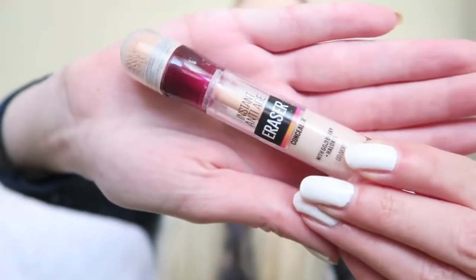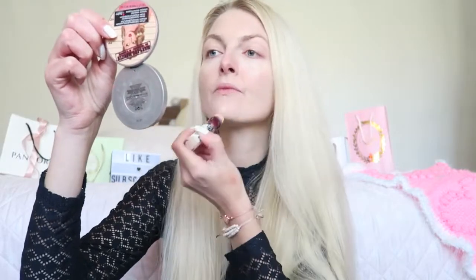Then I'm going to apply some concealer. I'm using the Maybelline Instant Anti-Age Eraser Concealer in the color Ivory, and I again use my beauty blender to blend everything out.